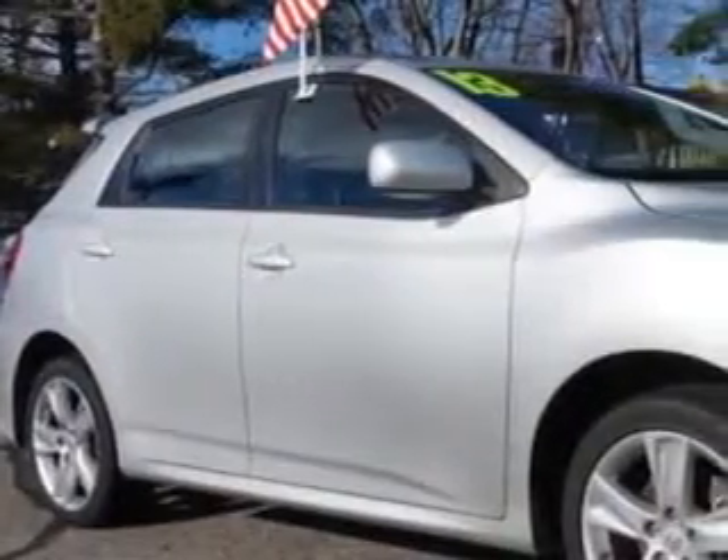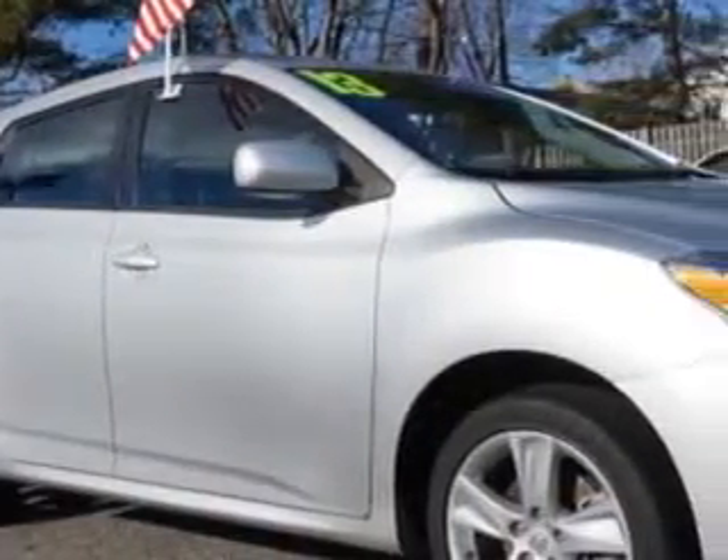Check out this classic silver metallic 2013 Toyota Matrix All-Wheel Drive S-Wagon, equipped with a 4-cylinder engine and an automatic transmission. Enjoy an impressive 26 miles to the gallon on this great car with features like: